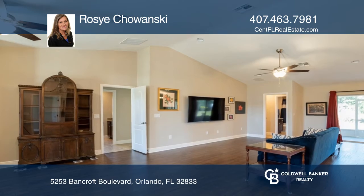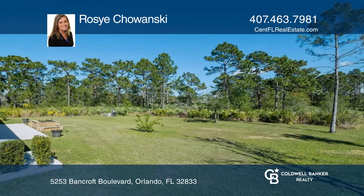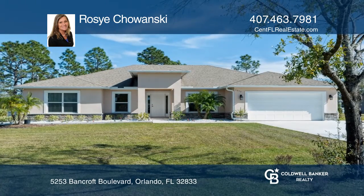Sliding glass doors in the family room lead out to the huge covered lanai and extended concrete patio. Call Rosie Chawanski for similar results in selling your home.